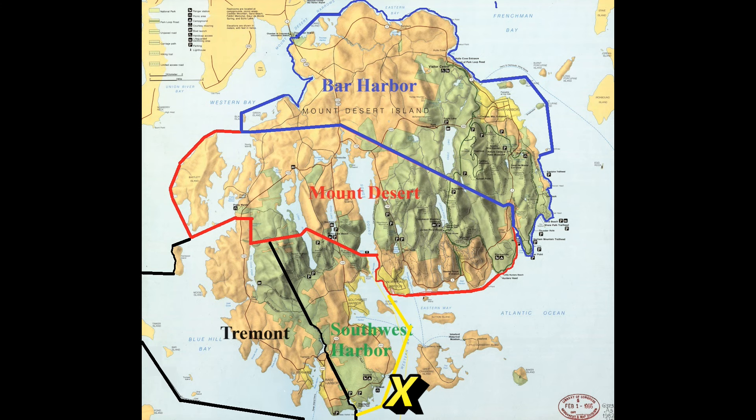The spot I want to talk about today is on the southern part of Mount Desert Island. If you look at the map, you'll see the X down at the bottom, and just to the left of that X is where State Highway 102A is right next to the ocean. In fact, it's built on top of a natural seawall — the ocean is on one side and there's a pond on the other side. The natural seawall is basically just rocks piled up by the surf during storms, and the road is on top of those piled-up rocks.